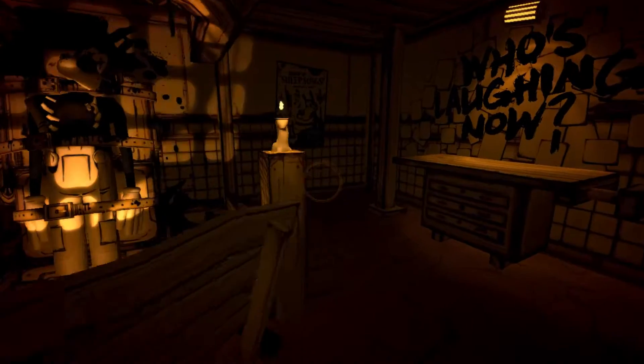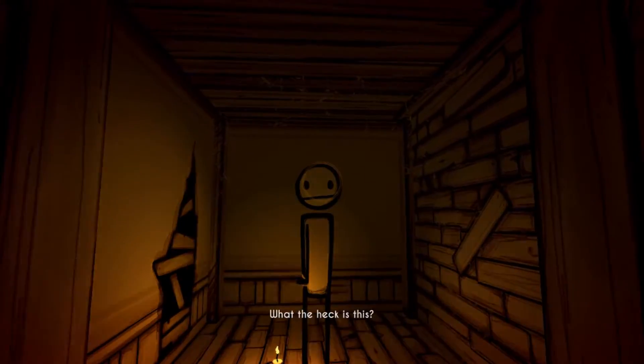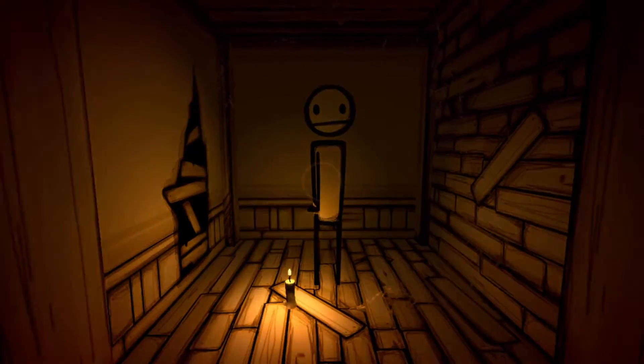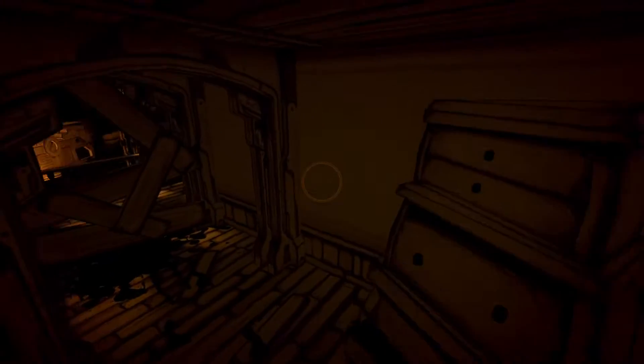I want to show you guys something — there's a secret room in here. You go through this poster of the sheep songs. This here is the meat loaf, the creator of Bendy and the Ink Machine. All right, to the ink machine!